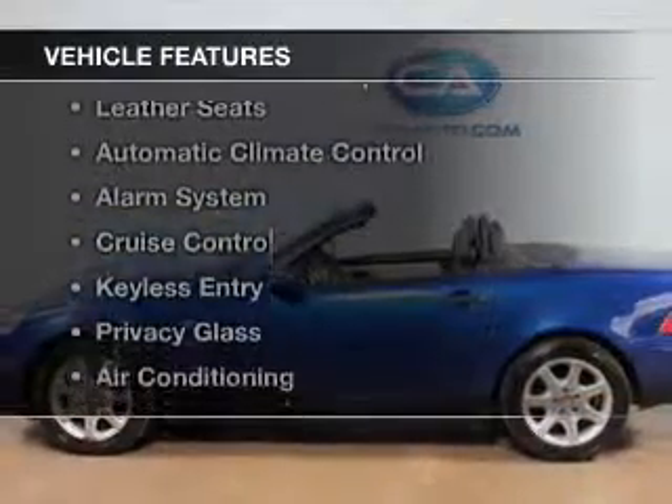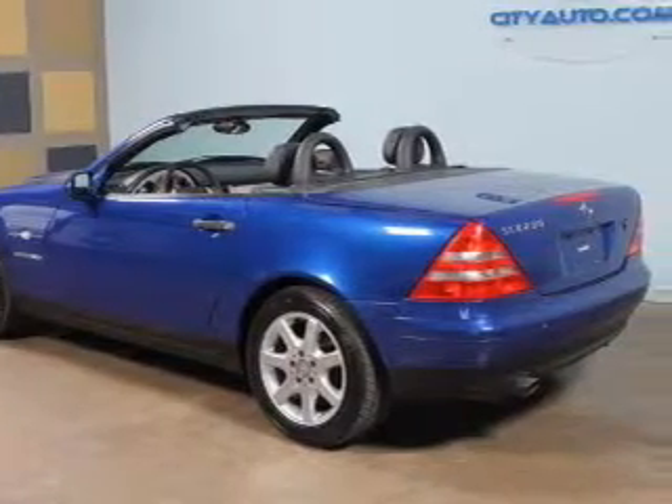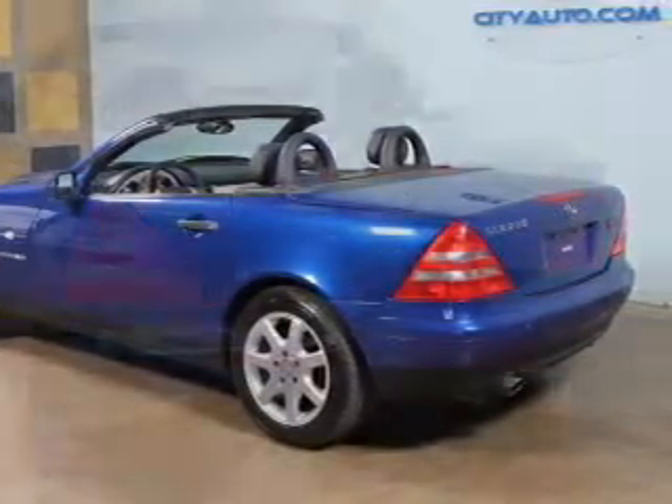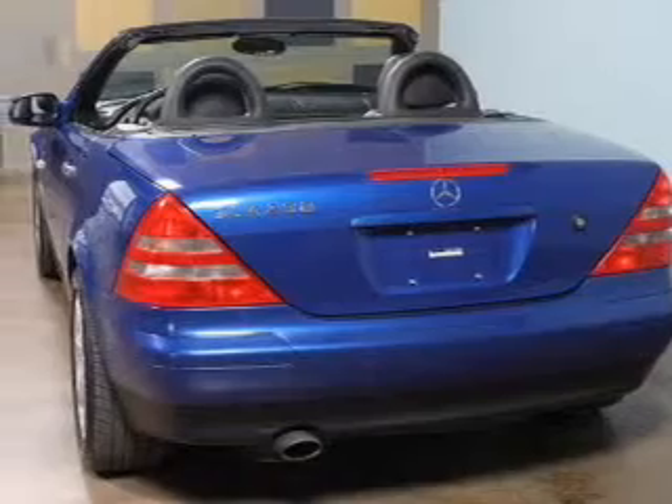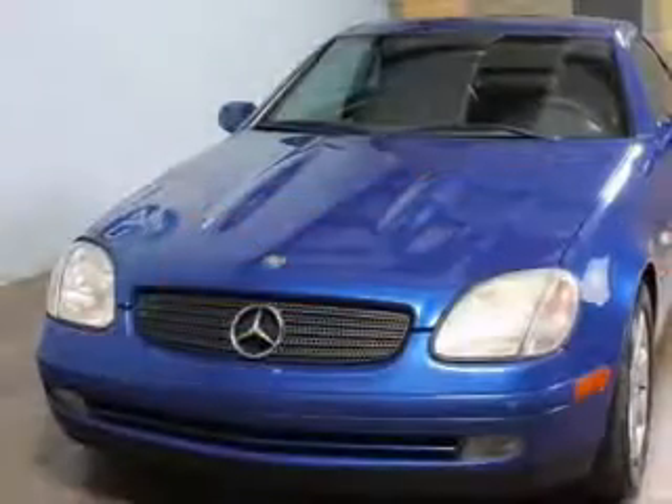The features include a power convertible top, leather seats, automatic climate control, an alarm system, cruise control, keyless entry, privacy glass, air conditioning, power windows, and power steering.